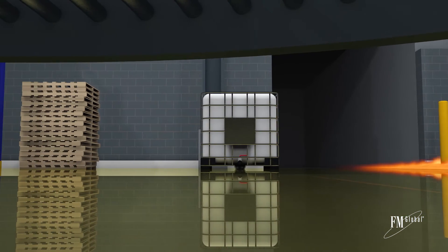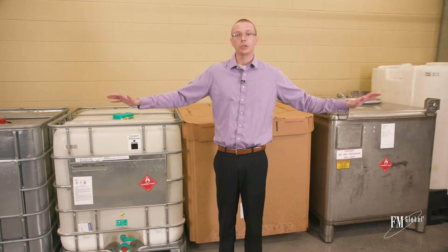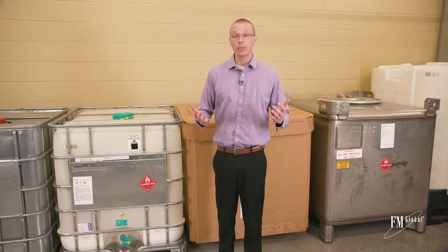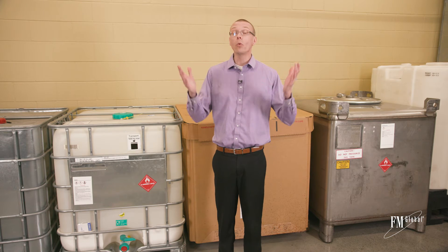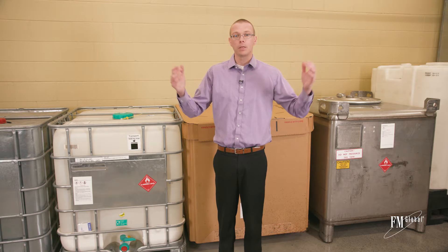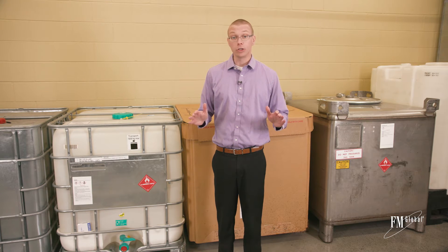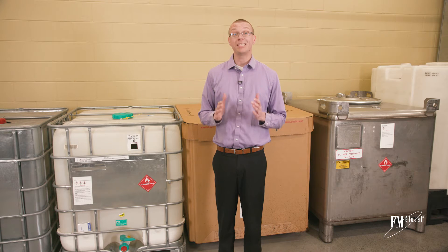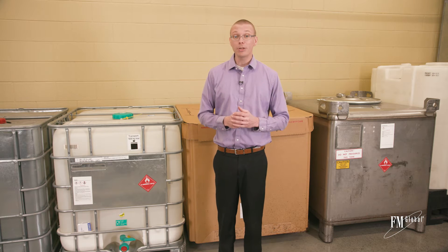The flashpoint of the liquid will determine the speed the fire will spread across the spill. But even a high flashpoint liquid like oil will produce a very large pool fire that can overwhelm your fire protection system. If this were to happen, the result would not be a minor disruption — it would likely be significant downtime, an impact to your ability to deliver to customers, and probably some damage to your reputation.